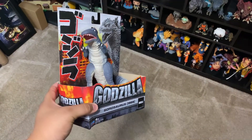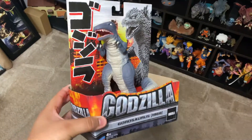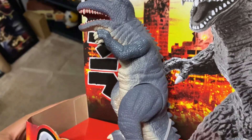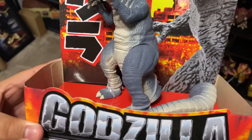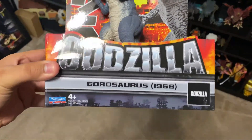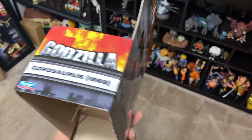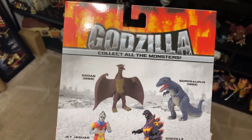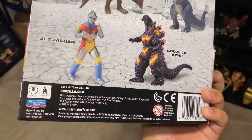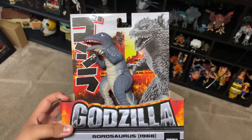Hey guys, it's Nabrix. Before the video starts, we're actually going to be doing a giveaway when we reach 3,000 subscribers. The thing we're going to be giving away is something really, really cool — the Godzilla Playmates Gorosaurus. This figure is really rare to find right now. At the time of this recording, I've only found it once at a Target, which is pretty insane.